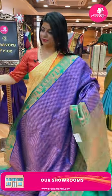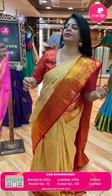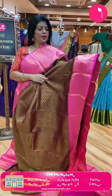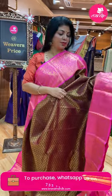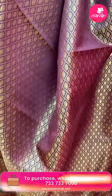Next saree: nice brown and pink — maroonish brown color with bright pink. Cross checks with drop buttas and florals in it. Contrast border with diamonds, paisleys, and florals.